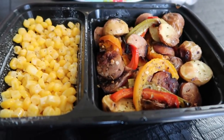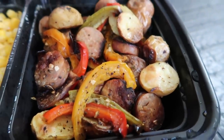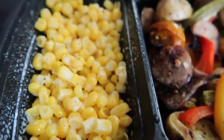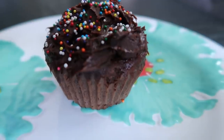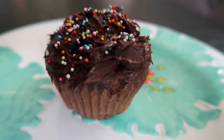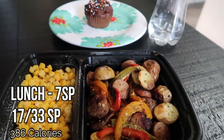Here is my lunch for today. I'm having the rest of my meal prep from last week — chicken apple sausage, potatoes, and peppers for only five smart points, which was so good. I'm also having a little bit of corn with spray butter, salt, and pepper for zero, a Propel for zero, and one of my two smart point chocolate chip cupcakes. Those cupcakes were in my meal prep posted Monday this week — definitely check it out. So that's two points for the cupcake, five for the sausage and potatoes, zero for the corn and propel — a seven smart point lunch.